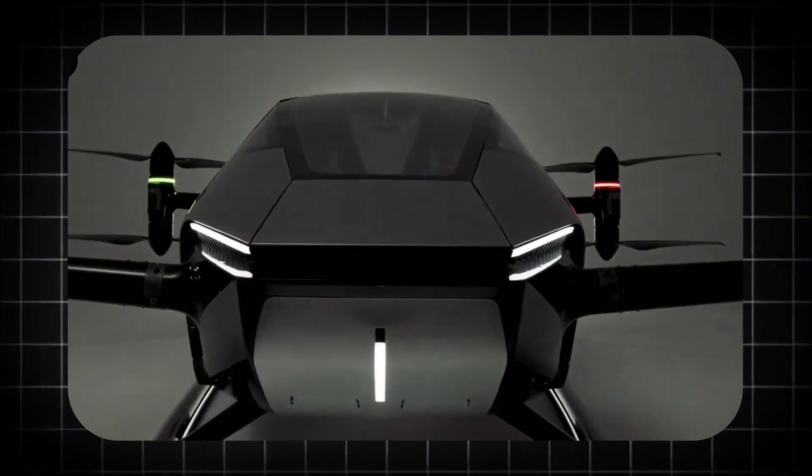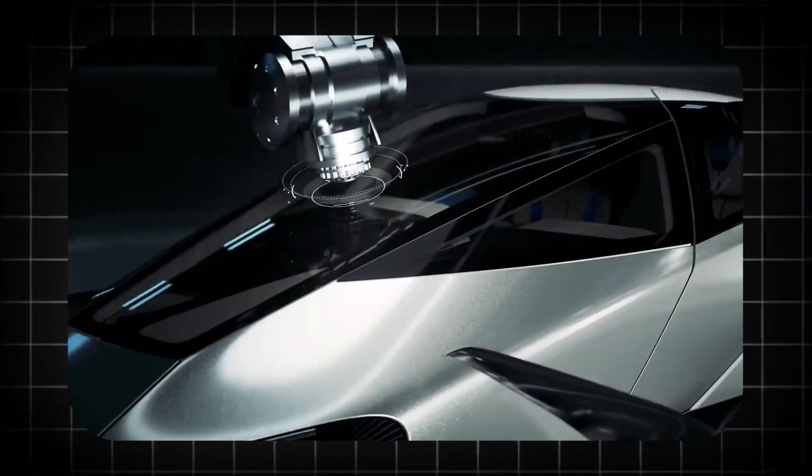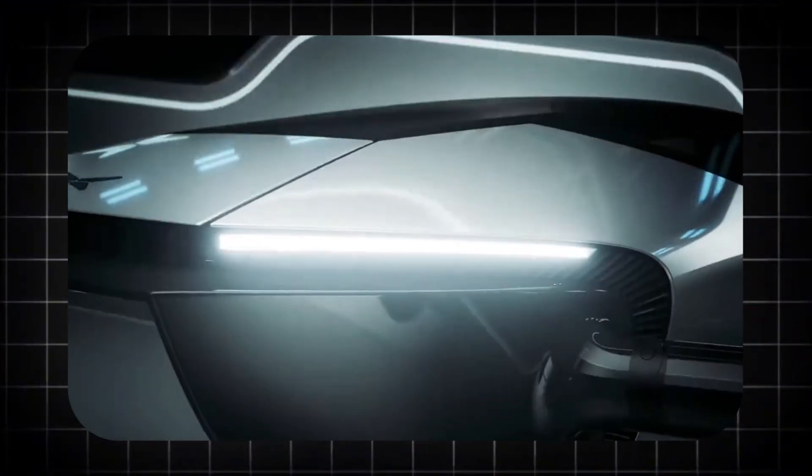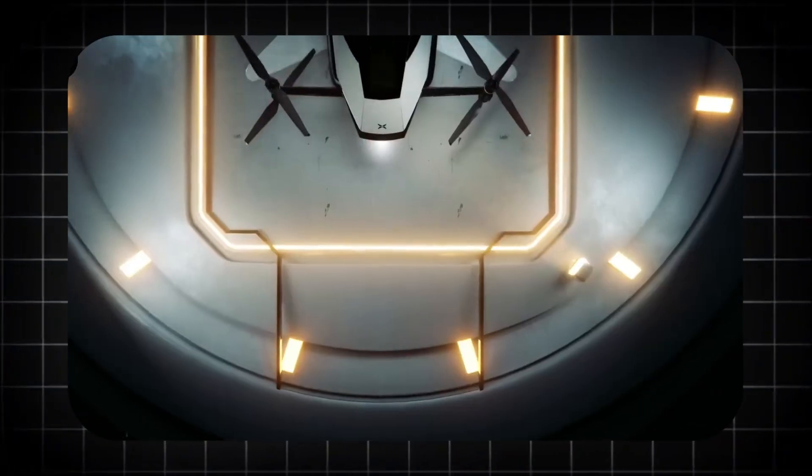This is not a military prototype or a billionaire's toy. This is the Aerolift Hercules X, a machine you can theoretically purchase, and it represents one of the most significant leaps in public-facing aviation technology in decades.